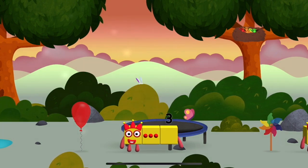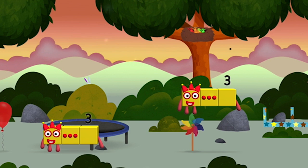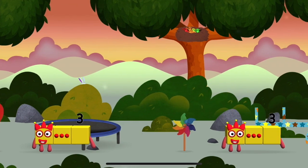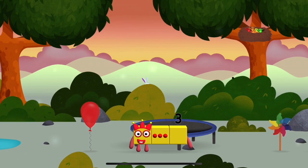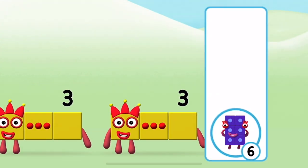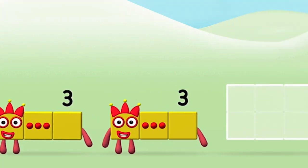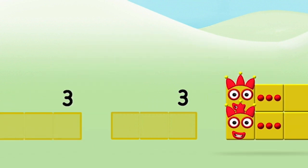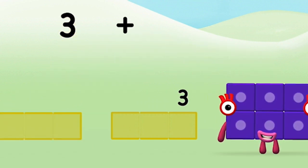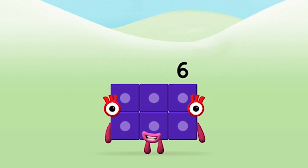Which number block did you find? I am three — a windmill! Which number block do you think? That's the correct answer! Can you add the number blocks together? Three plus three equals six! Congratulations, you made number block six!